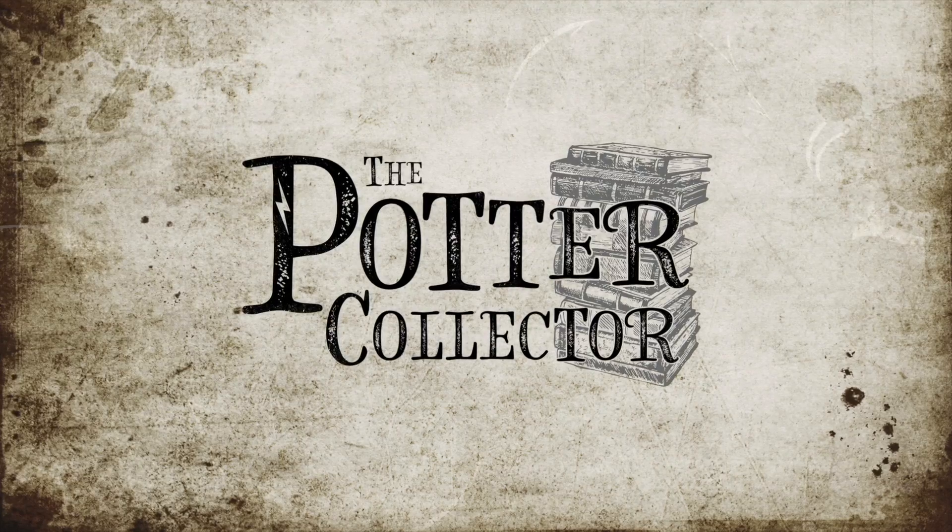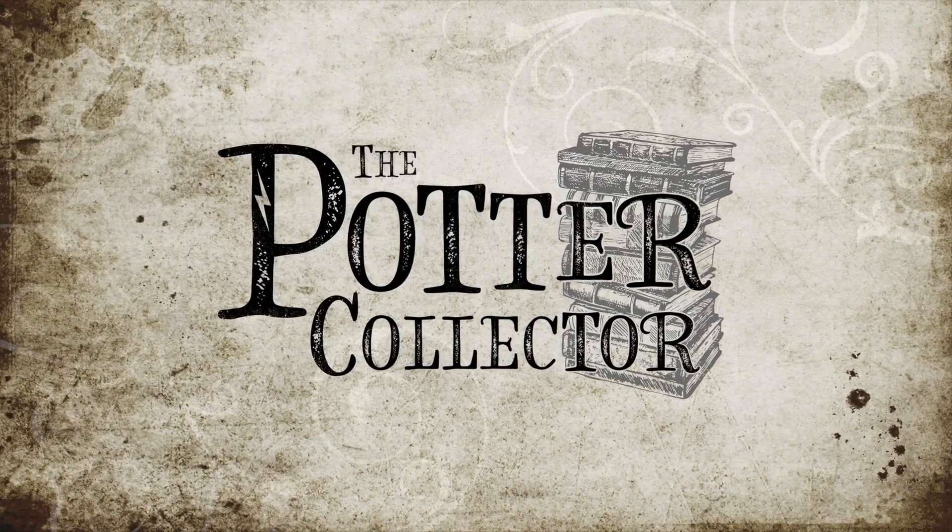Hey Harry Potter fans, Peter Kenneth here. Welcome to the Potter Collector Channel at Universal Studios Orlando, where today we're going to talk about Express Pass. This video will go over the different ways you can get Express Pass, the different options, when to use Express Pass, the pricing, how to acquire discounted rates on Express Pass, and of course we are going to test all of the Harry Potter rides using Express Pass.